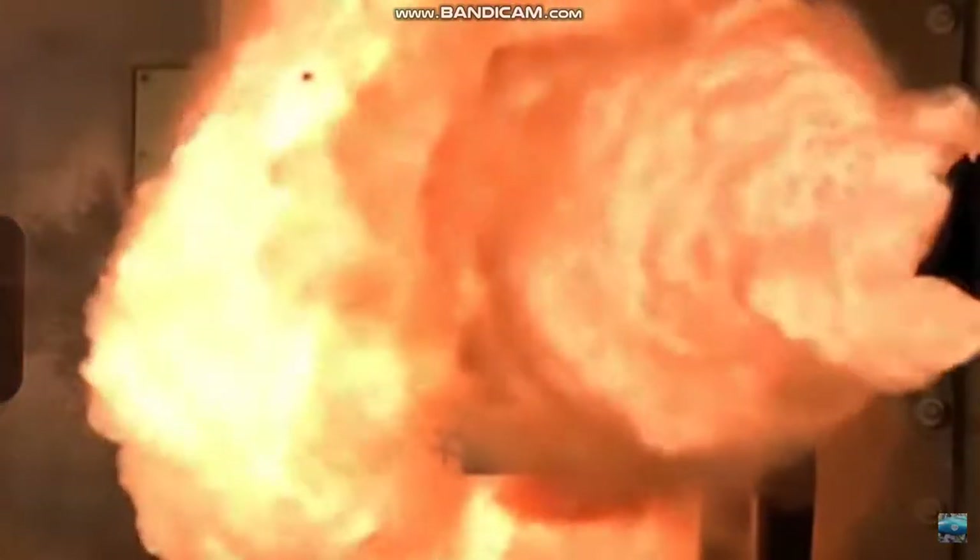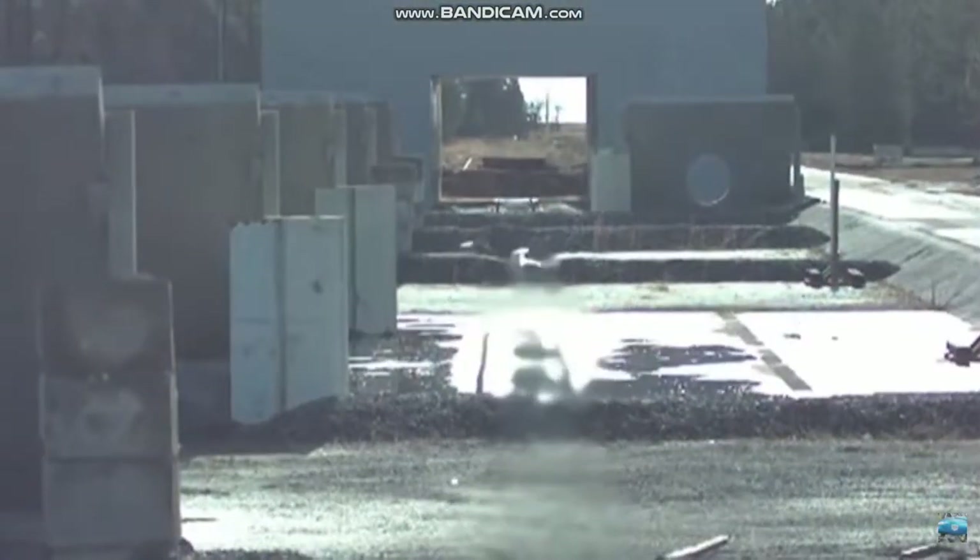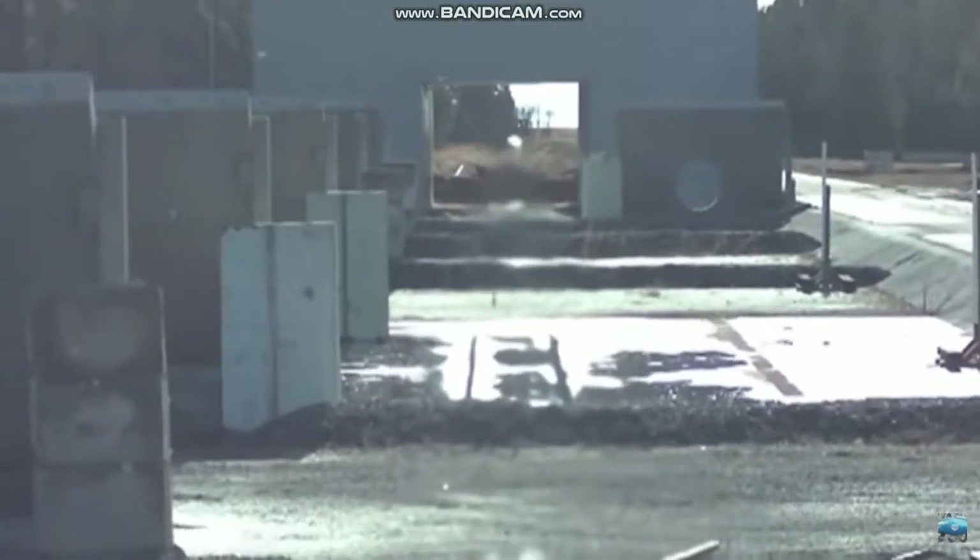The gun reduces the need for ships to carry high explosives and also reduces the danger of unexploded ordnance remaining on the battlefield. Navy officials hope to begin testing the railgun at sea in 2016.